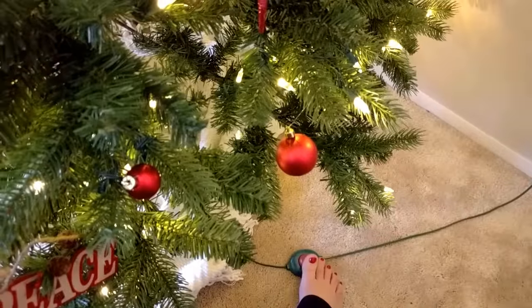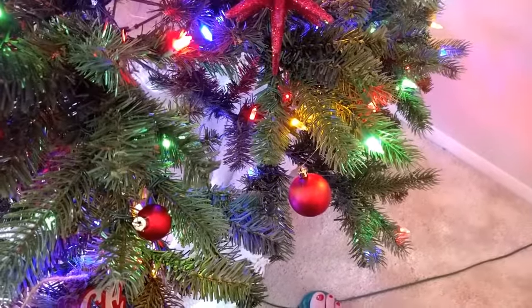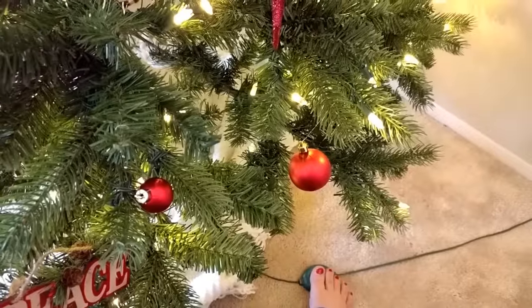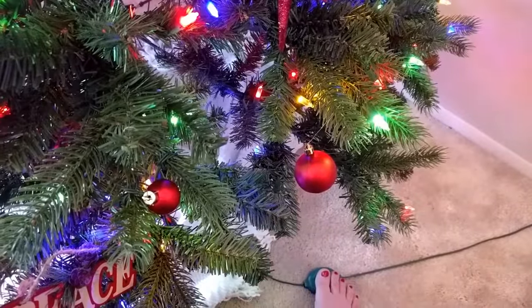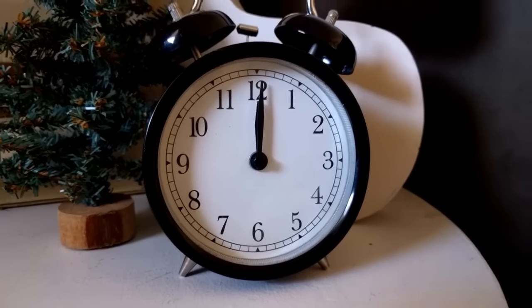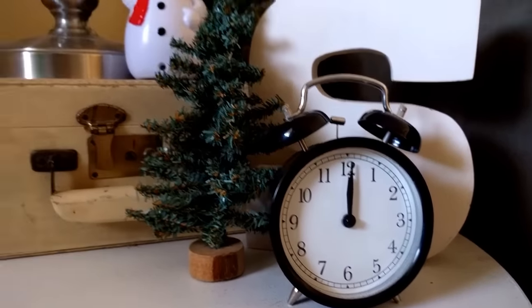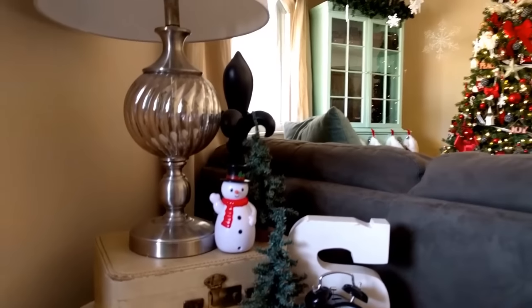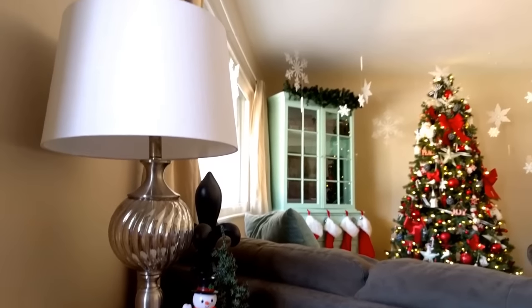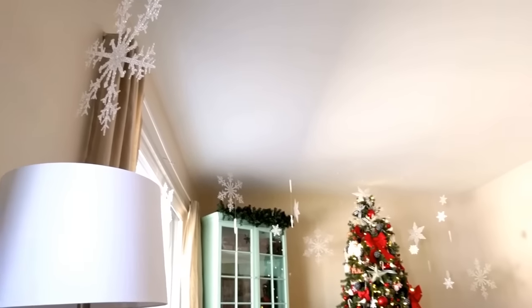This is our first official year having an artificial tree and we love it — we love that we don't have to water it, it doesn't make a mess, and with the click of a button the lights go from white to colored to blinking to off. Well worth the investment. At our front door you're greeted by this clock I purchased from IKEA a while ago.